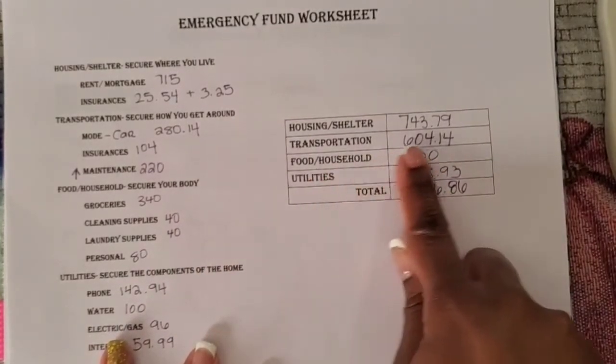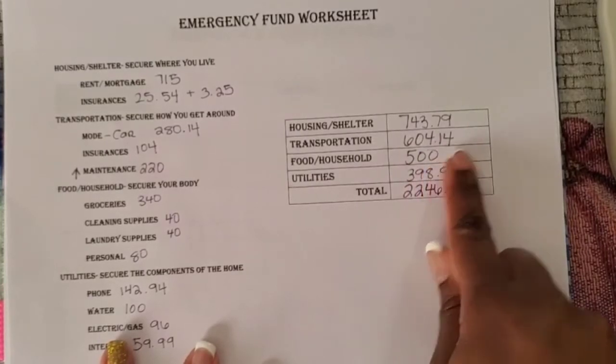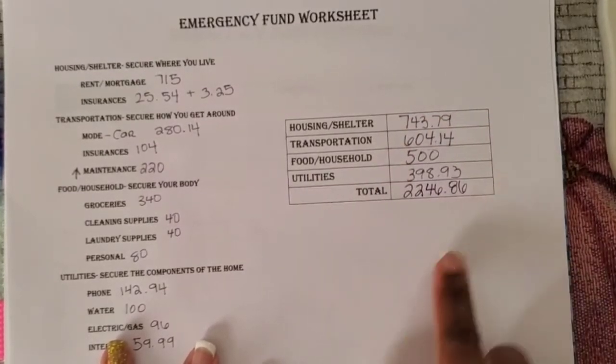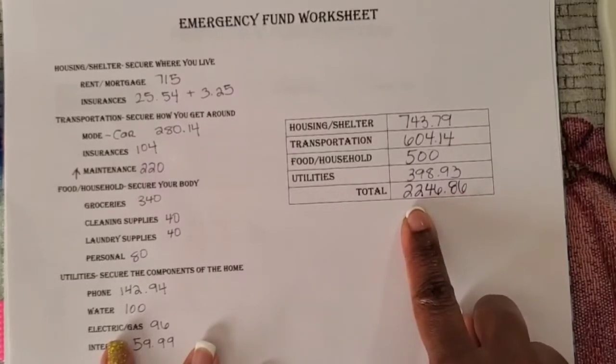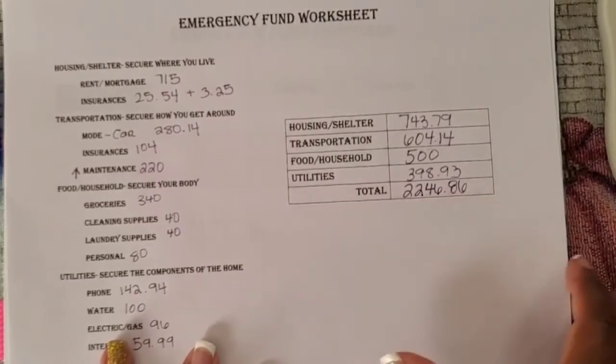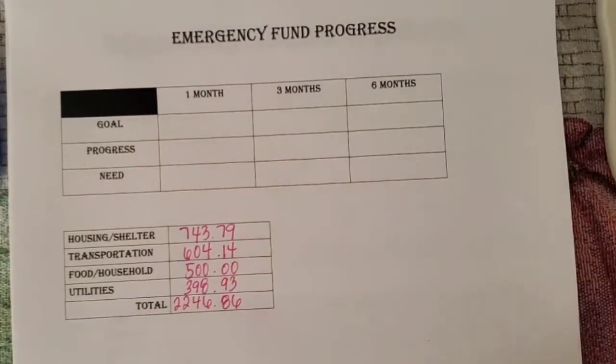That brought the transportation category up to $604.14, and in turn the total that I would need monthly will be $2,246.86. Now let's move on to our emergency fund progress sheet.